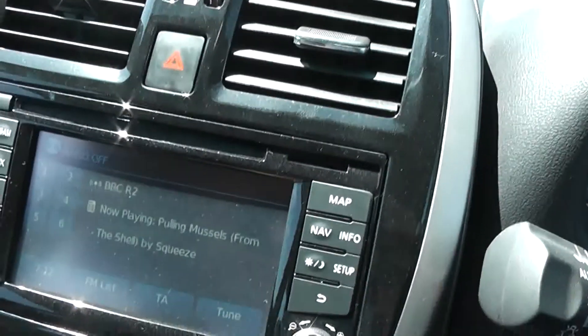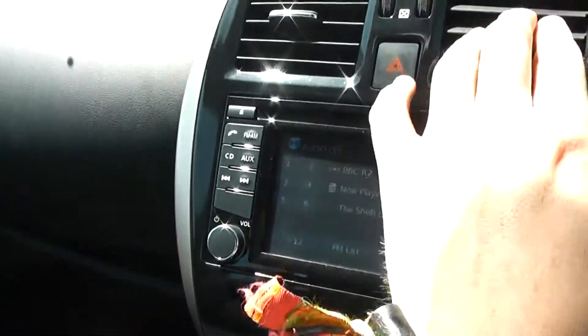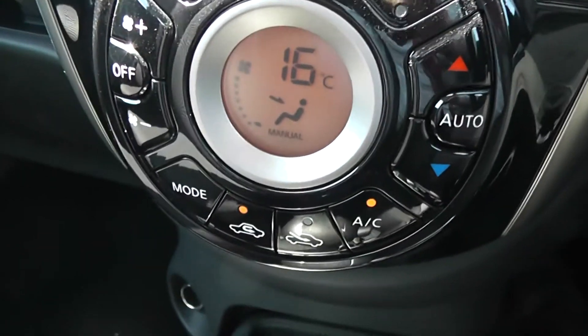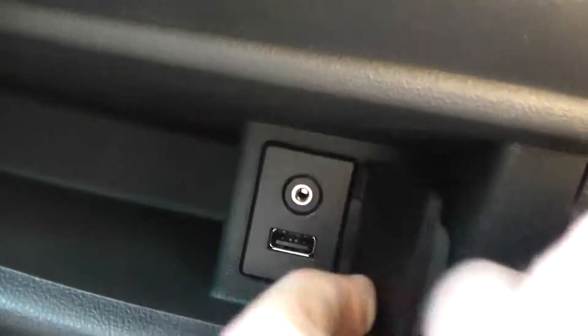In the centre you can see you have your single CD radio player with built-in Bluetooth technology, and you also have the five and a half inch display screen for your satellite navigation system. Underneath that you have the controls for the air conditioning. On the left hand side you have a large compartment for your belongings, and in between this and your glove compartment you have USB and AUX connectivity.